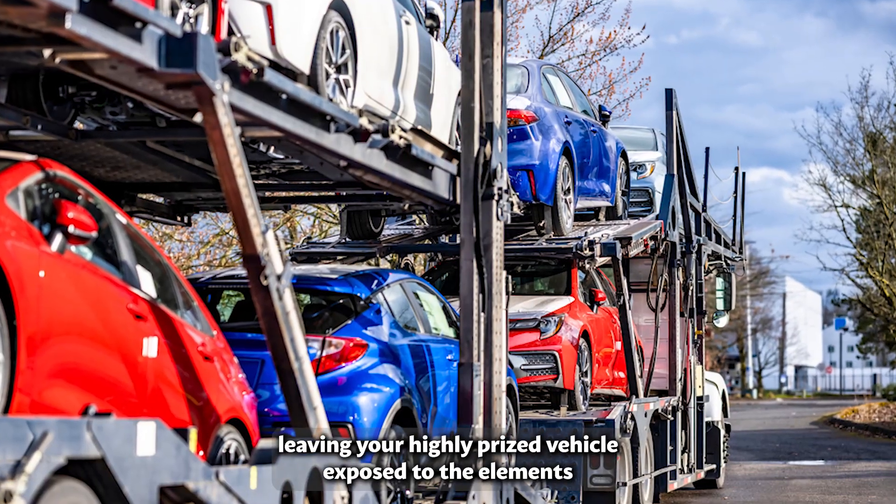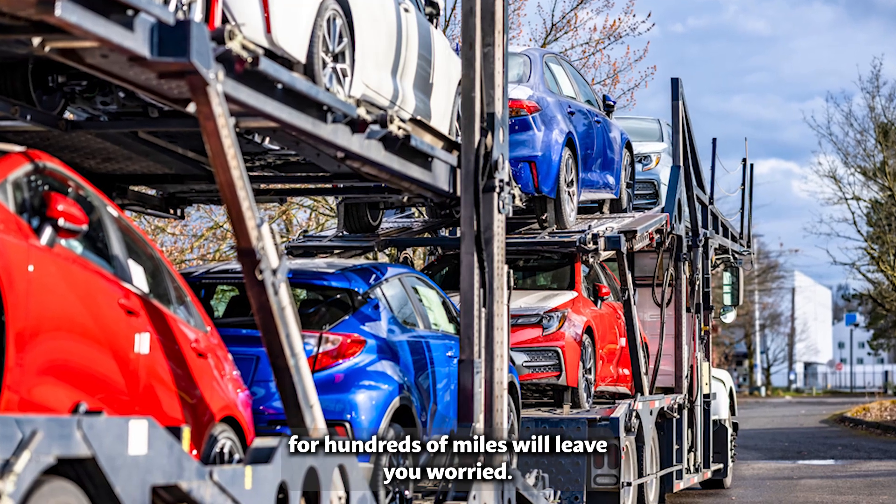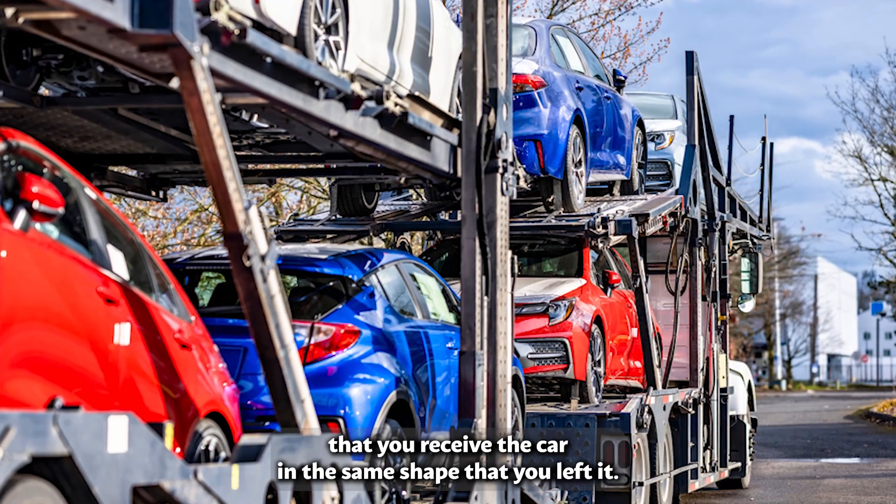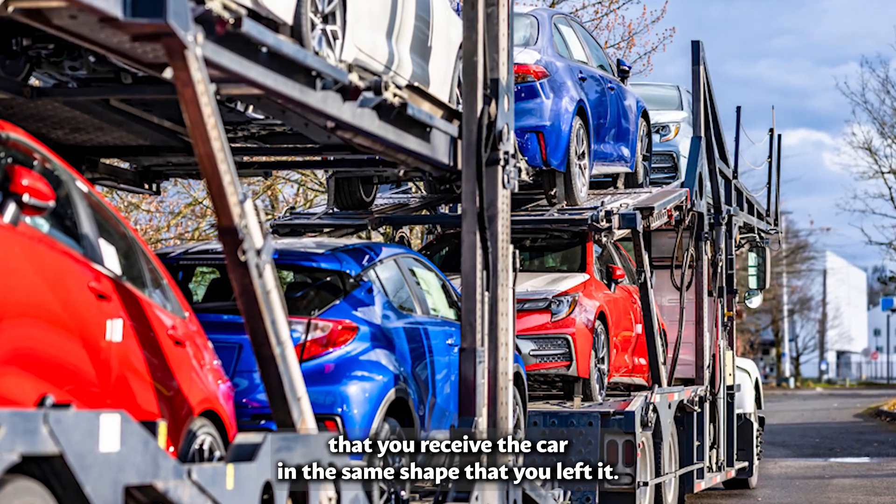Leaving your highly prized vehicle exposed to the elements for hundreds of miles will leave you worried. Enclosed shipping helps to cut the worries, making sure that you receive the car in the same shape that you left it.